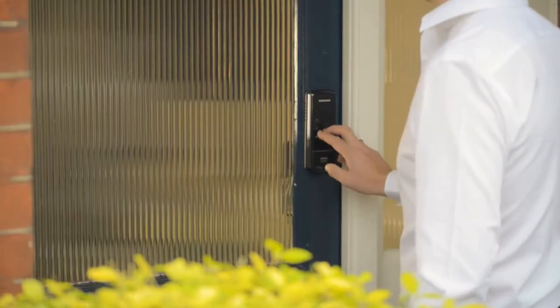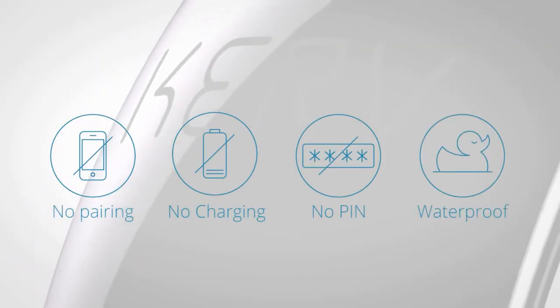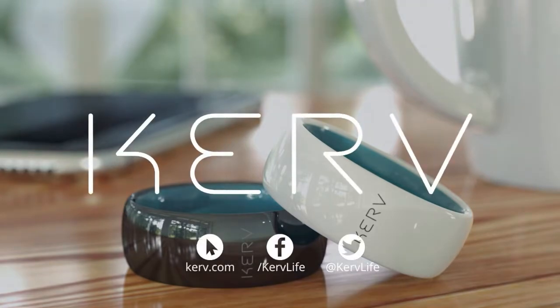You can even use Curve to operate an NFC door lock to access your home or office. Curve — the world's first contactless payment ring.